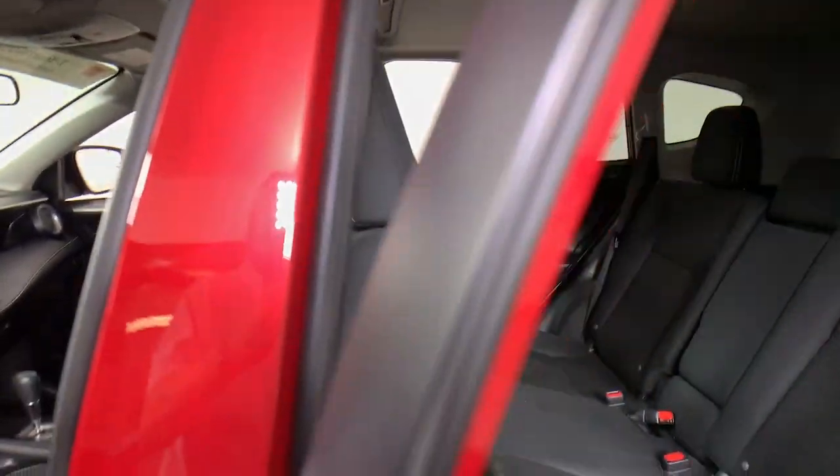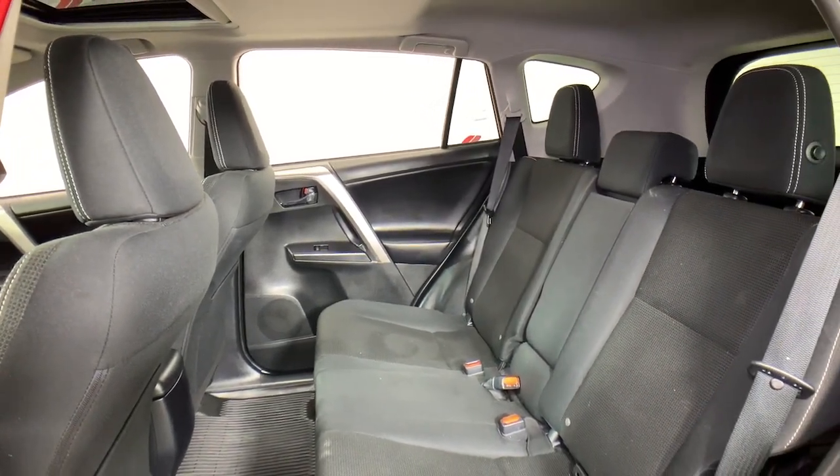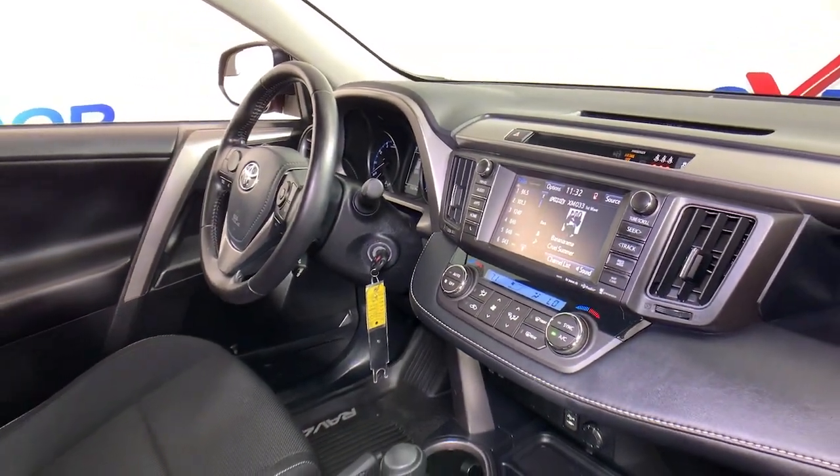Electronic stability control, trip computer, power windows, bucket seats, four-wheel disc brakes, power steering. Optimize your driving experience in this rugged yet refined RAV4.